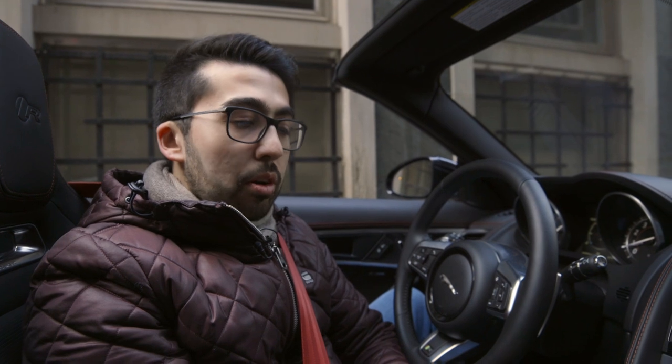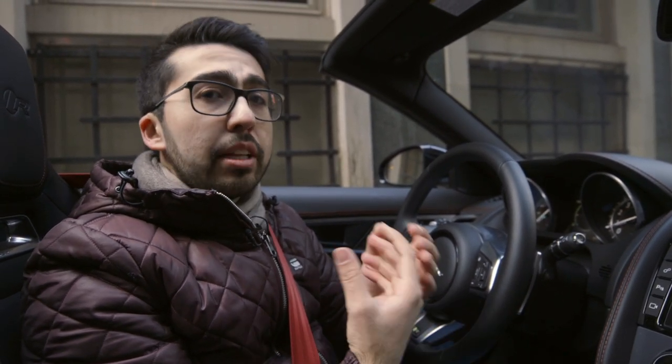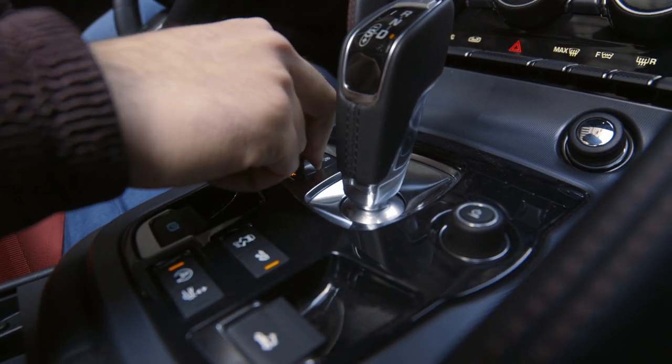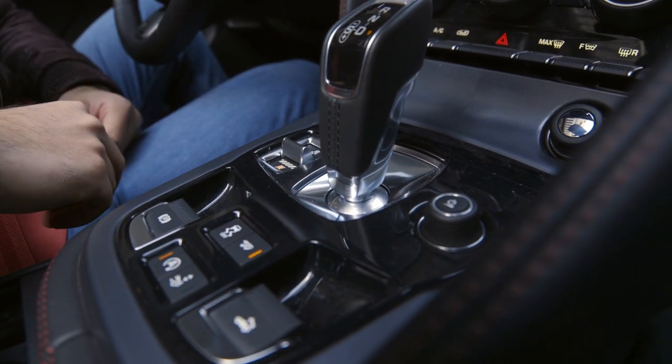There are three driving modes on this car. There's normal, there's winter mode — because this car is actually all-wheel drive — so when the weather gets a little slippery outside, whether it's rain or snow, you flick it on to that mode and the handling is just that much better for those conditions. And of course you have dynamic mode, where everything really comes together to make the car even more alive than it already is.